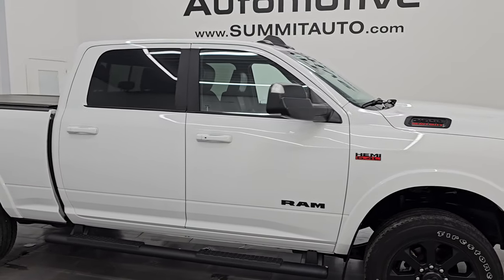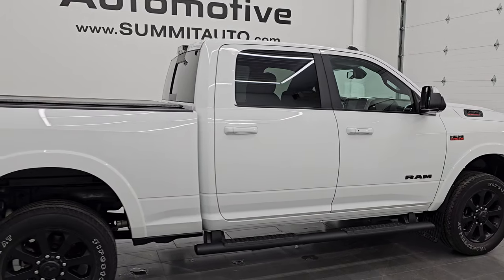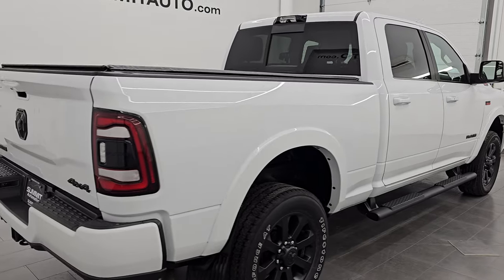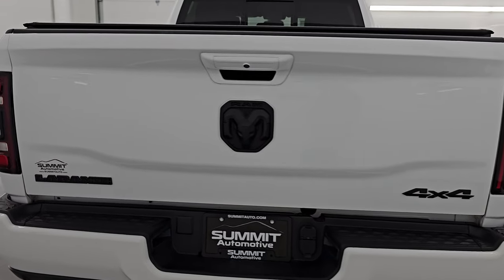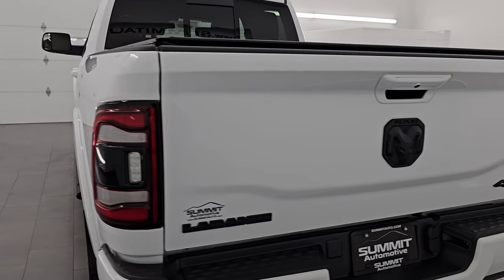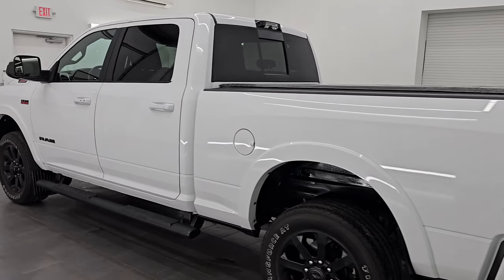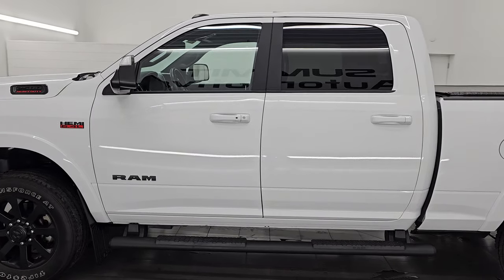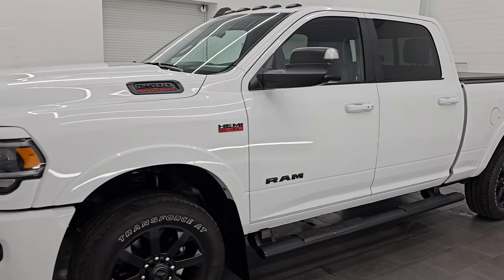Hey, this is Brett. Hope everybody's having a great day out there. I am super excited to go over this ultra clean — and I mean ultra clean — 2022 Ram 2500 Crew Cab Short Box. This is a Laramie Level A Night Edition with the fifth wheel and gooseneck prep package. It is stock number 14916Z. I am here at Summit Automotive in Fond du Lac, Wisconsin, your new and used heavy duty truck and Ram headquarters.